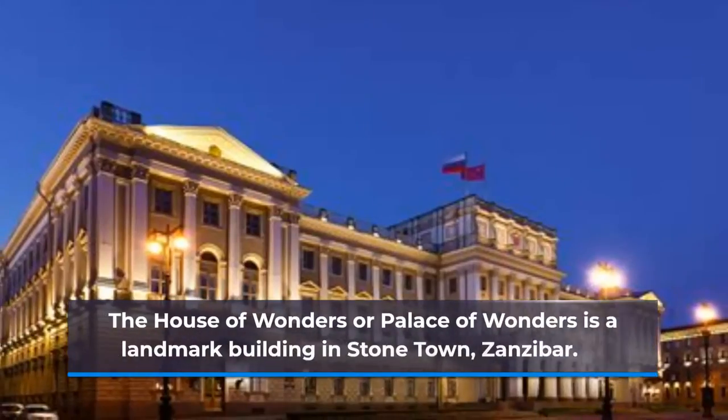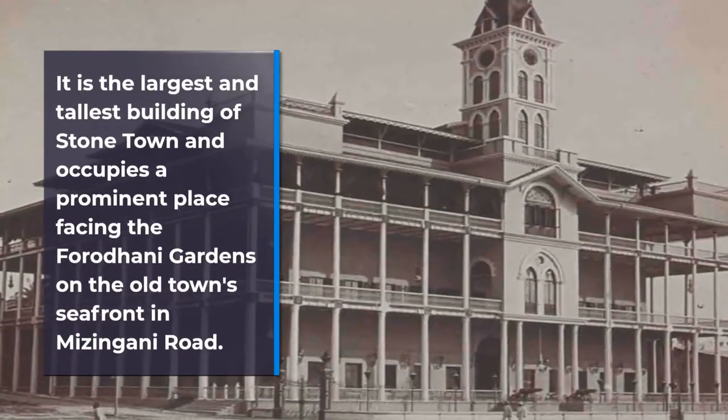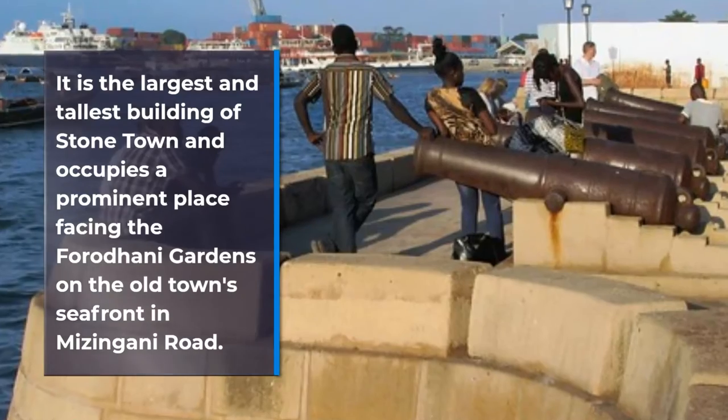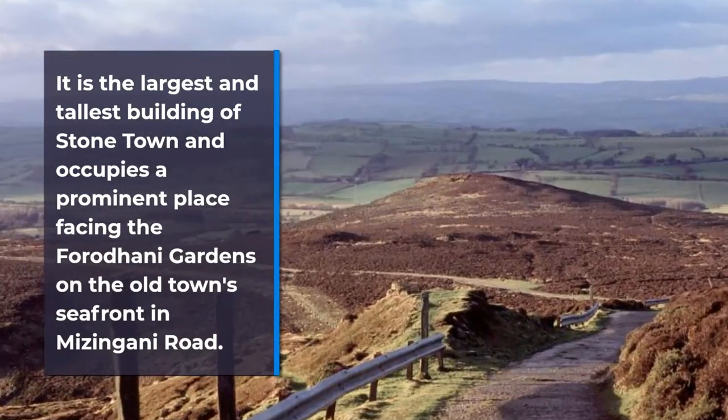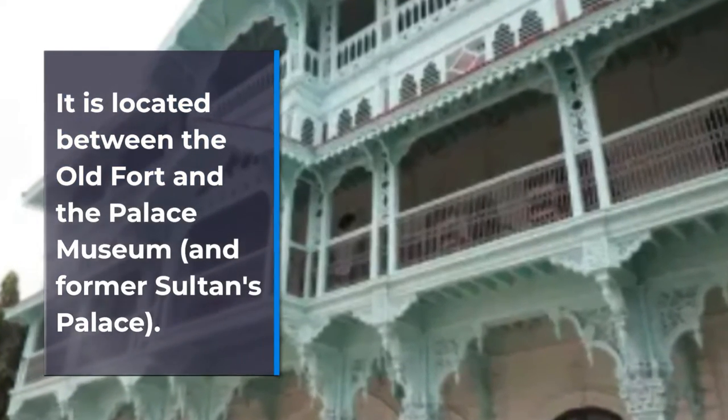The House of Wonders, or Palace of Wonders, is a landmark building in Stonetown, Zanzibar. It is the largest and tallest building of Stonetown and occupies a prominent place facing the Faradani Gardens on the Old Town seafront. It is located between the Old Fortress Palace Museum and the former Sultan's Palace.